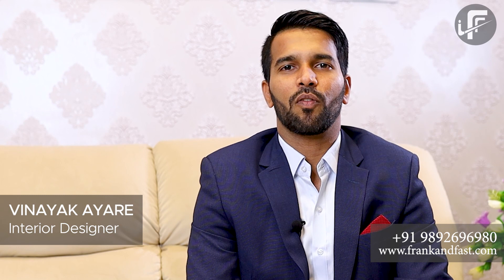Hi, this is Vinay Kairi from Frank and Fast Interior. Today we are introducing our new interior project, which is located at Ulwe, Navi Mumbai.